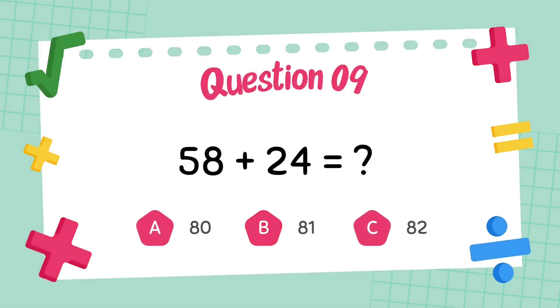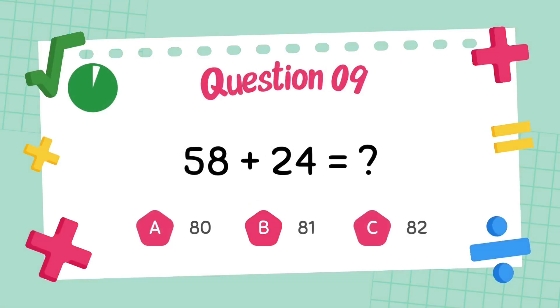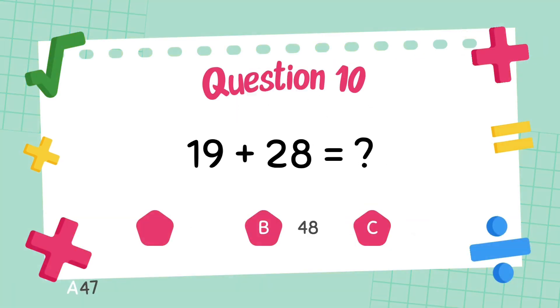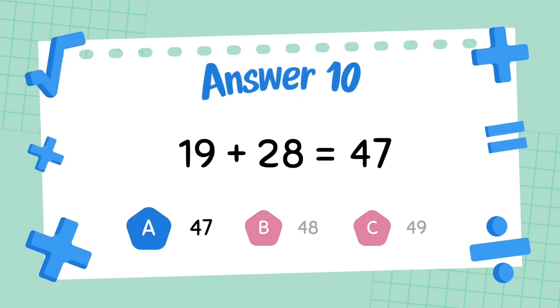What is 58 plus 24? The answer is 82. What is 19 plus 28? The answer is 47.